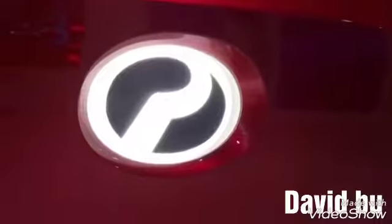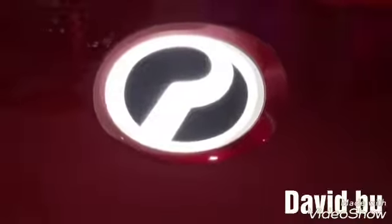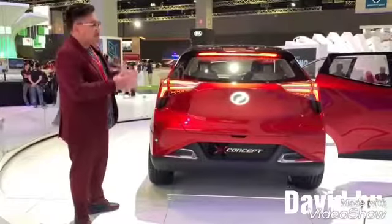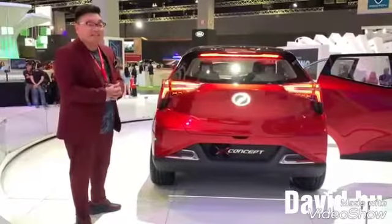I think it's a very, very nice show — a very nice display to be put at Klims 18. It's something for Malaysians to be proud about. This is a full-on Malaysian product, full-on Malaysian design.